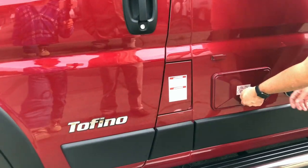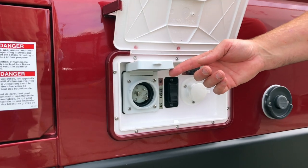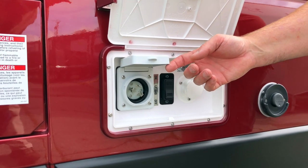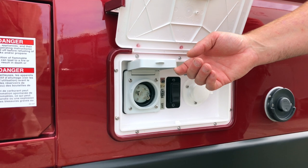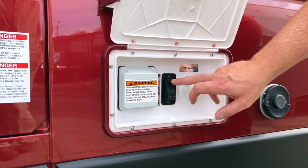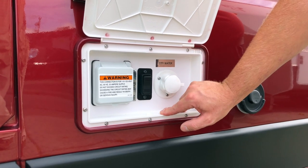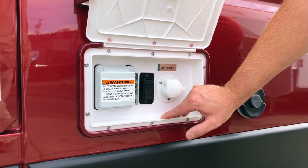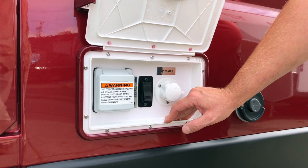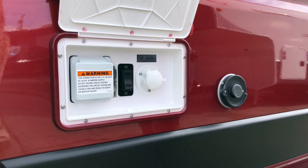This is the utility center — this is where your shore power hooks in. Shore power goes from the coach to a 30-amp plug-in; we provide you with a 30-amp to 110 adapter in case you want to plug into a standard outlet. Propane on or off — if you want to turn your propane off for the ferries, just flick it off; once you get where you want to go, flick it back on. It just engages or disengages a solenoid that opens up the valve.